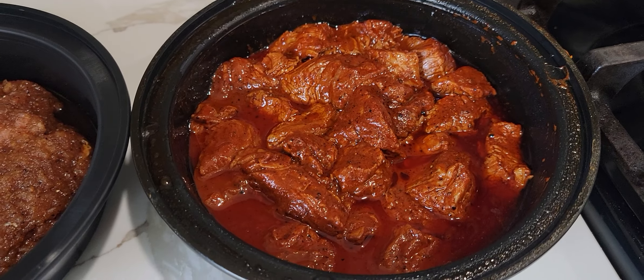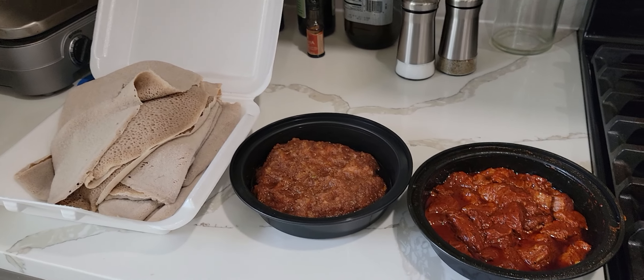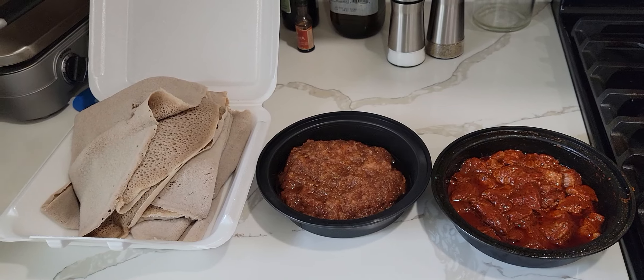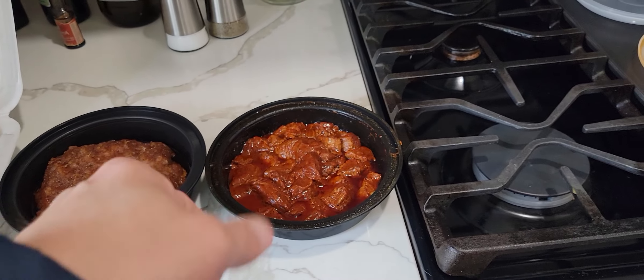You can see all the spices in there, and in this gored gored also. The presentation is not that great for takeout, but when you get these in a restaurant the presentation is nice. Oh man, they're so good. Anyways, that's my suggestion — try Ethiopian food. You have injera, asa kitfo — asa is fish — and gored gored.